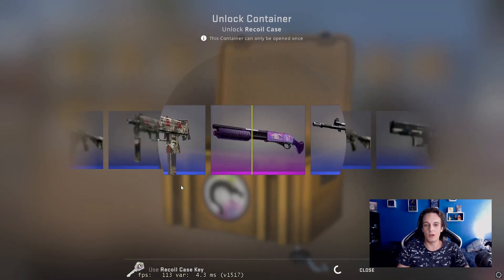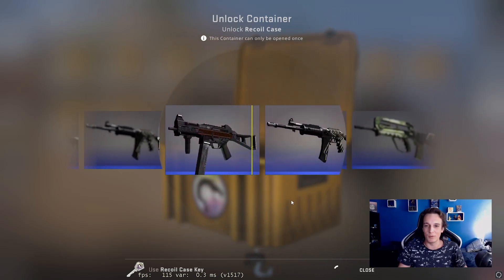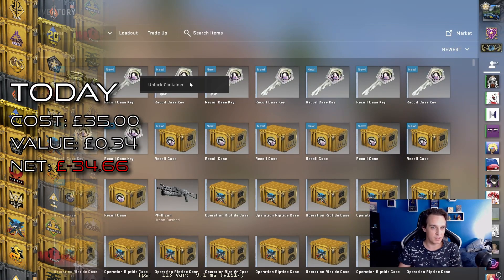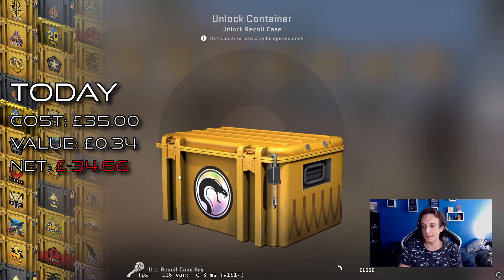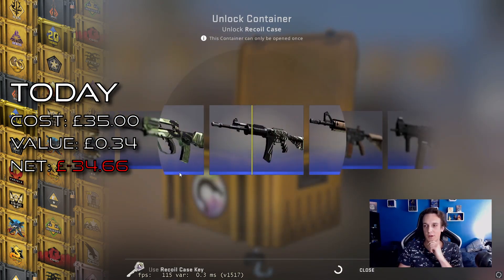It just so happens that episode 100 lands perfectly on my birthday as well, so it's even more exciting to do something bigger than usual on that day. It's completely by chance — I didn't plan it to land on my birthday — but let's see if today's episode is going to be lucky for us.